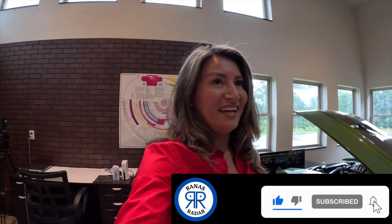Hey everybody, welcome to Rana's Radar. Today I have an awesome treat - I'm going to my first interiors shop. We've been checking out body shops around town and I love the engines, I love the machines, everything gets me excited. But it's time to look at the things that really give classic cars their class, and that is the interiors.